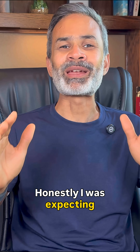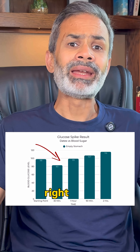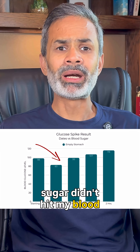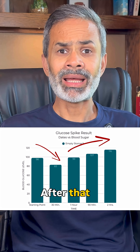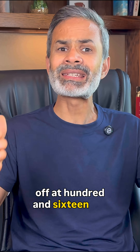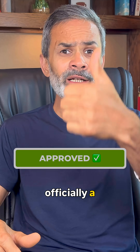Honestly, I was expecting much worse. If we look at the curve, there was even a slight dip right after eating, which means the carbs and sugar didn't hit my bloodstream straight away. After that, it rose gradually and then leveled off at 116 mg in 2 hours. So for me, dates are officially a go.